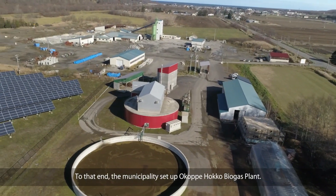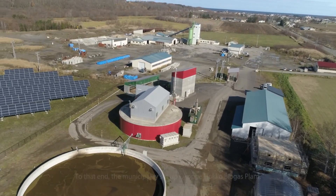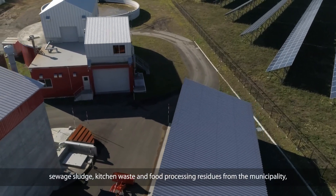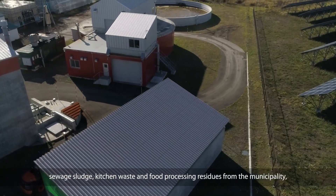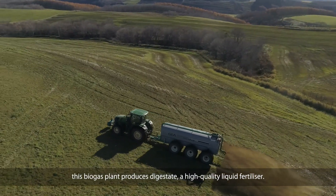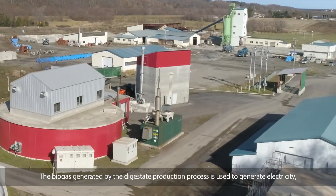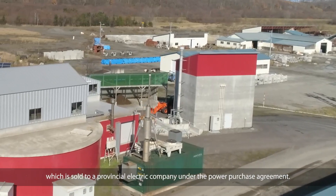To that end, the municipality set up Okopei Hokko Biogas Plant. Taking in raw material in the form of dairy cattle manure, sewage sludge, kitchen waste, and food processing residues from the municipality, this biogas plant produces digestate, a high-quality liquid fertilizer. The biogas generated by the digestate production process is used to generate electricity, which is sold to a provincial electric company under a power purchase agreement.